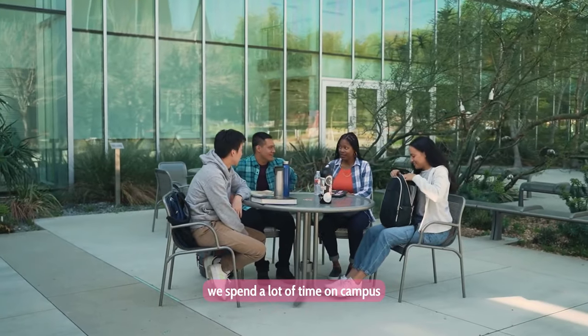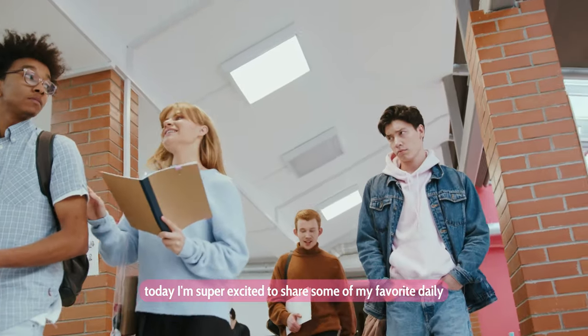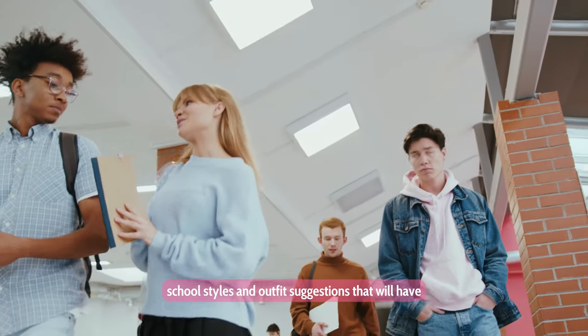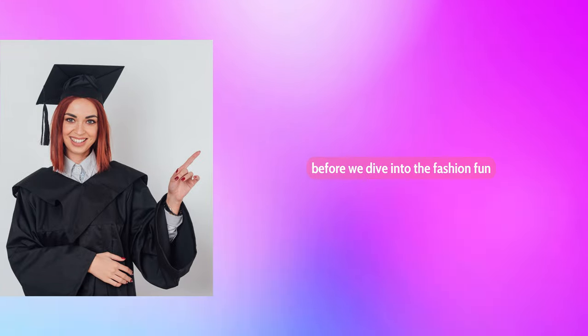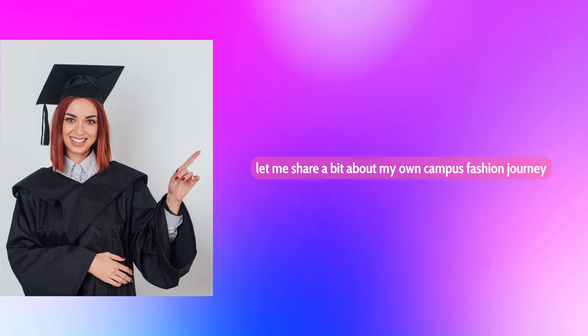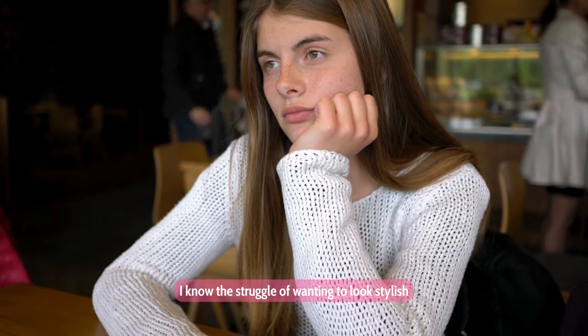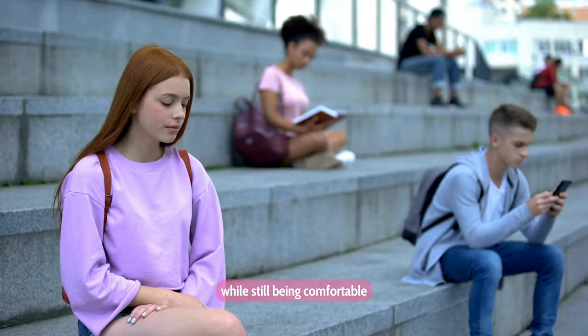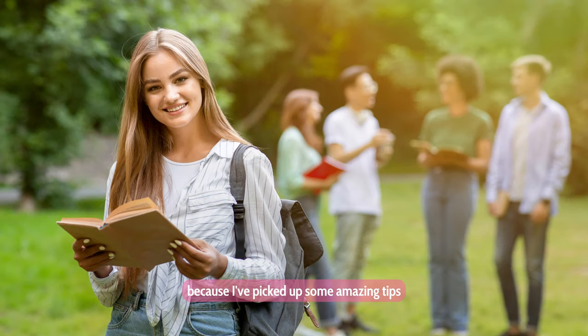As students, we spend a lot of time on campus, so why not make a statement with our style? Today, I'm super excited to share some of my favorite daily school styles and outfit suggestions that will have you turning heads in the hallways. Before we dive into the fashion fun, let me share a bit about my own campus fashion journey.